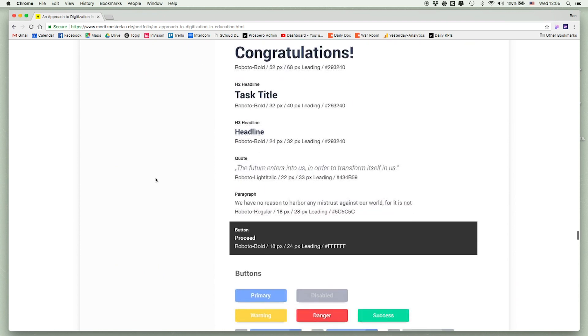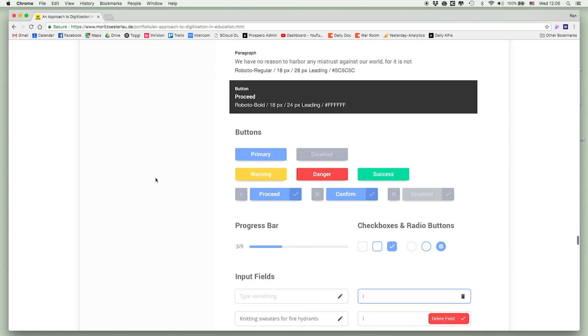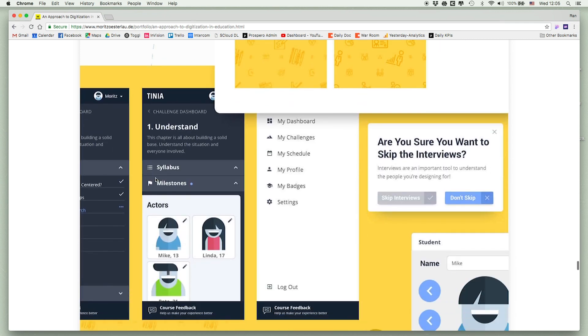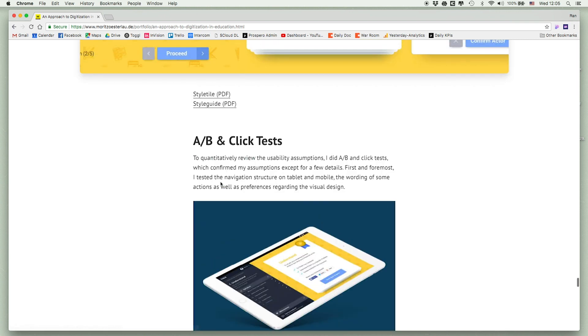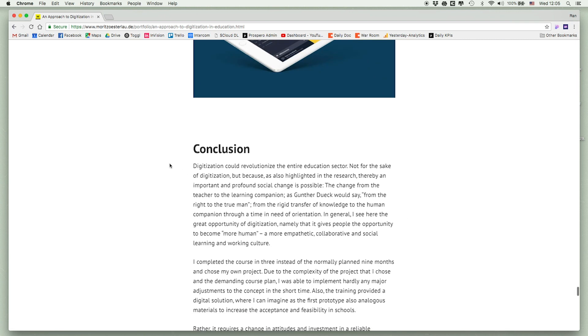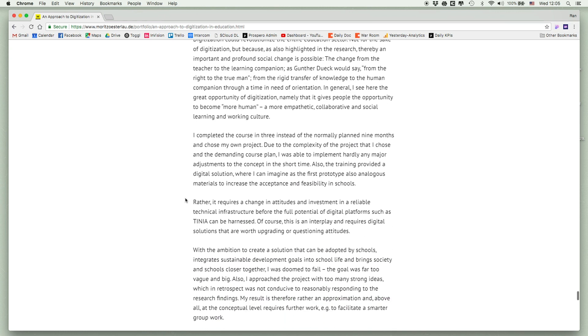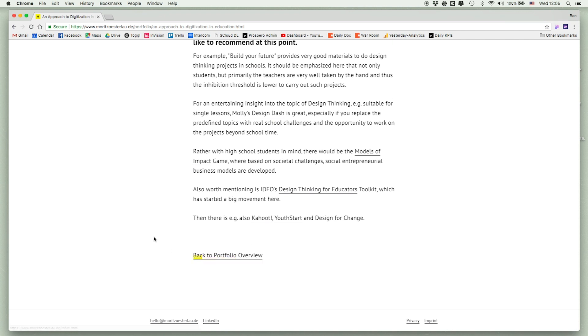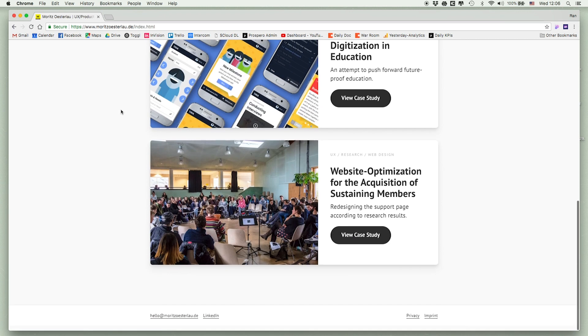So many people focus on the style guide, but here it's just at the bottom, showing how it's applied. Also, there's A/B testing shown — so important to see that this was actually a real project that was A/B tested. That really reinforces the credibility.